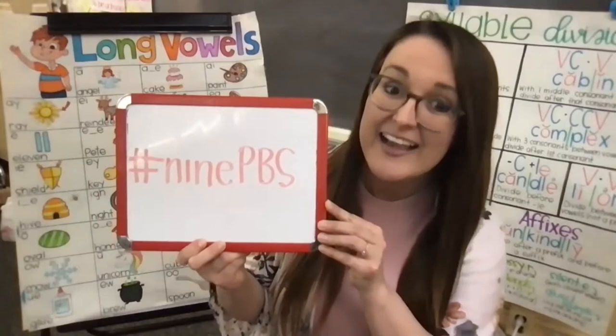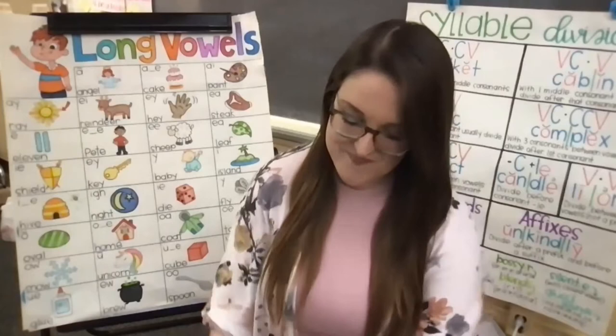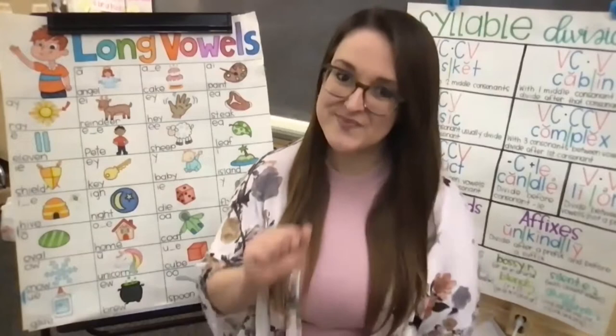Always feel free to send in pictures or videos of you following along at home to the 9PBS station. Are you ready, friends? Okay, let's go ahead and do it here together. Mirrors on.